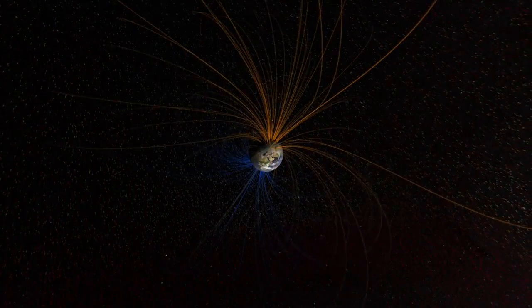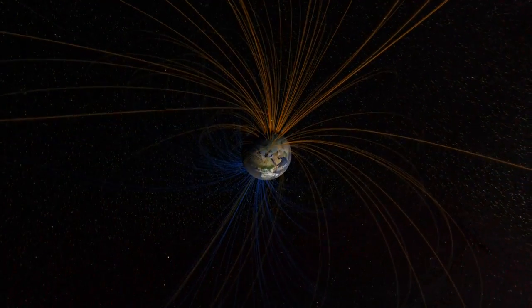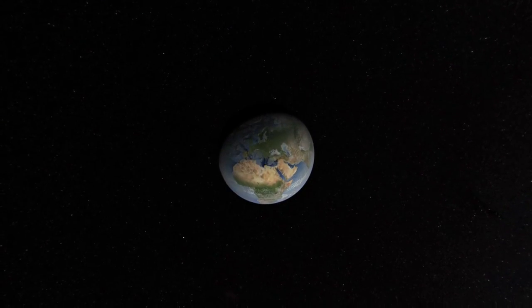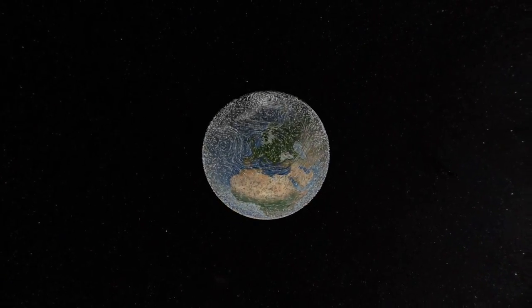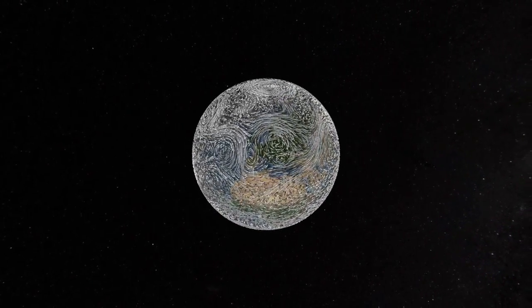Much of the solar energy that gets through is reflected back to space by clouds, ice, and snow. The energy that Earth absorbs is just enough to power a remarkable planetary engine: the climate.